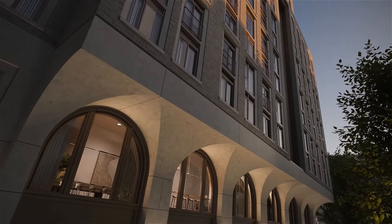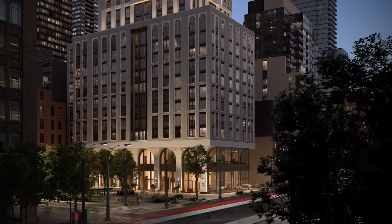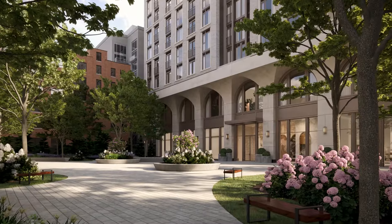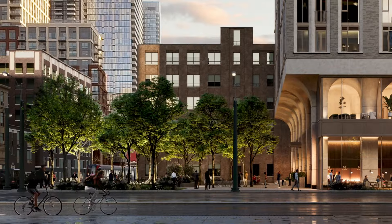Why 101 Spadina? Not just another glass box, 101 Spadina is an architecturally distinct residence, designed to be a home for those who'd expect more. A brand-new, 10,000-square-foot public park at the base of the building creates a welcoming front yard.